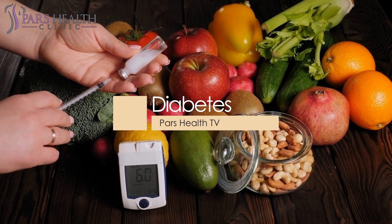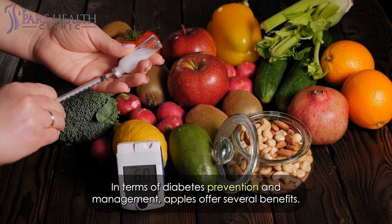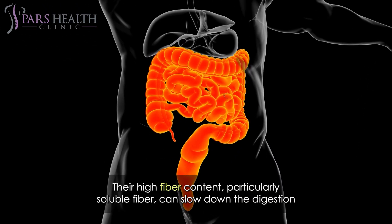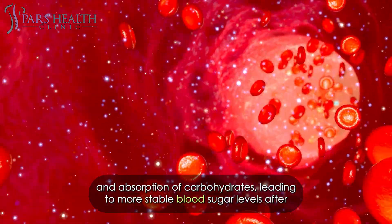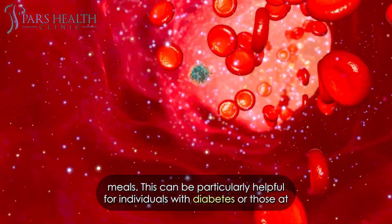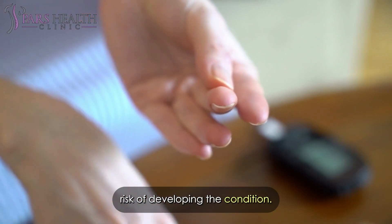In terms of diabetes prevention and management, apples offer several benefits. Their high fiber content, particularly soluble fiber, can slow down the digestion and absorption of carbohydrates, leading to more stable blood sugar levels after meals. This can be particularly helpful for individuals with diabetes or those at risk of developing the condition.